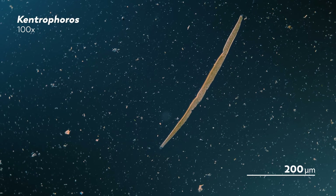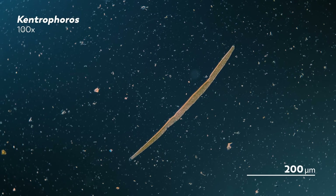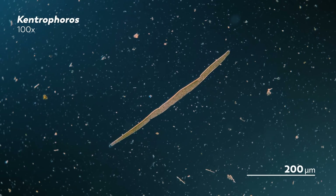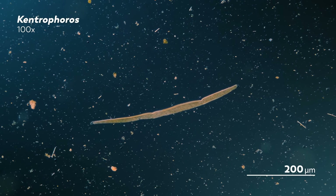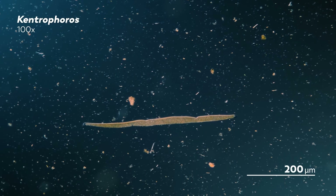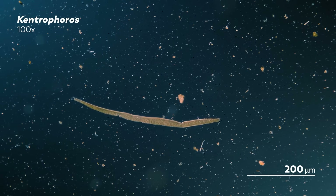We mentioned earlier that James found these Kentrophorus in samples that came from the Adriatic coast. And that's no accident. Kentrophorus are usually found in marine sediments, and that is thanks, in part, to the thiotrophic bacteria that live on their surface.